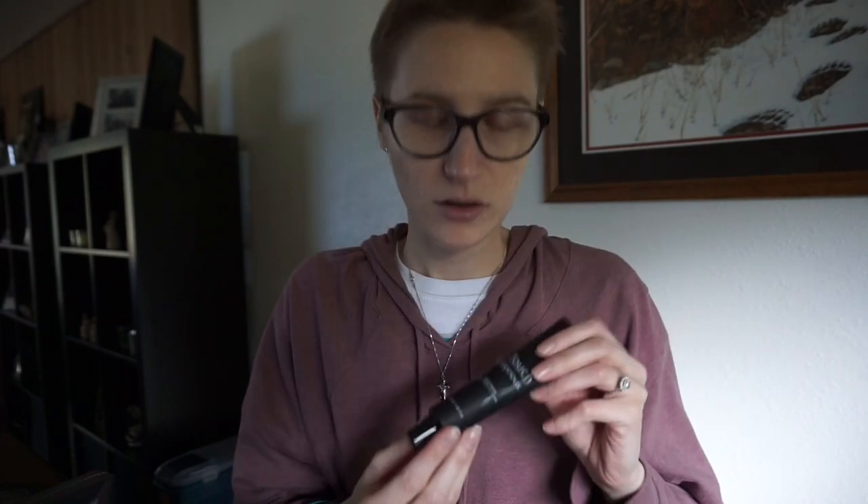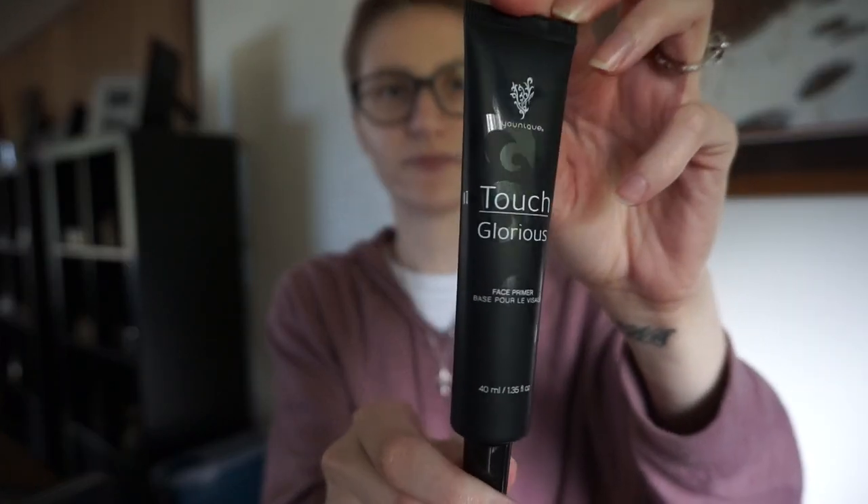Then I'm not going to open this one, but it's the Moonstruck 3D Fiber Lashes — the mascara that makes your lashes look like they just flew away. Everybody's heard about these. And she also got me the Touch Glorious, which is the face primer. It's actually way bigger than my Makeup Forever one, which is like holy grail — but I heard this is even better.